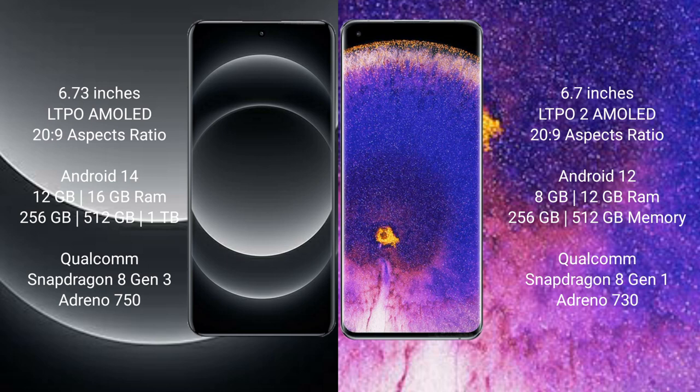Xiaomi 14 Ultra runs on the Android 14 operating system, while Oppo Find X5 Pro runs on the Android 12 operating system.